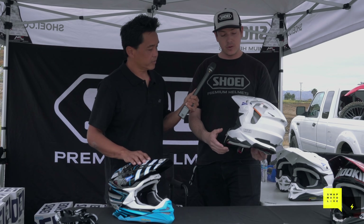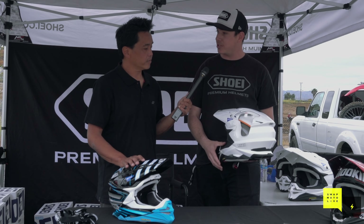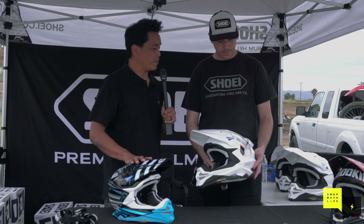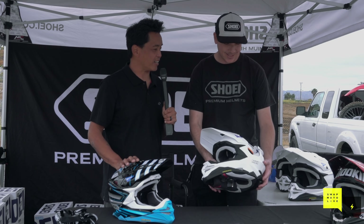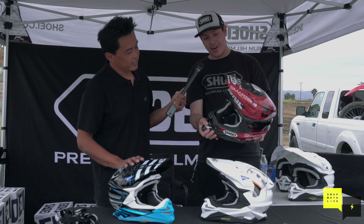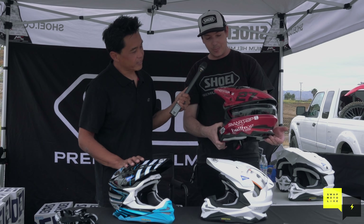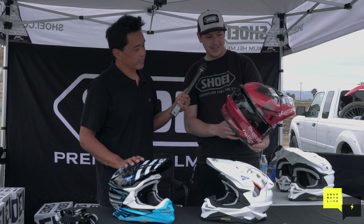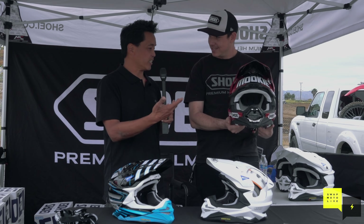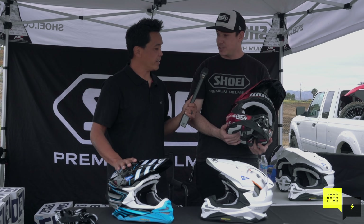Same thing as a normal helmet - when you have an impact, you should definitely get it tested and checked out to make sure it's still good for continued use. Is this Malcolm Stewart's helmet from his femur break earlier this year? This is the notorious one - it's been a rough year for him. We all saw how violent his crash was, and he had no concussion. It's been good.